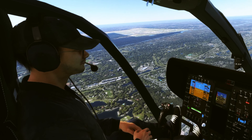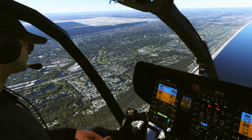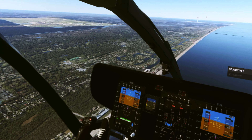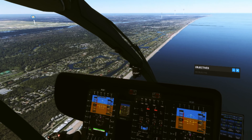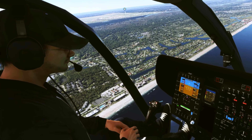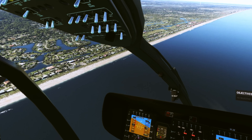We're gonna drop down and just fly the coastline here real quick, and then we will call it a nice Thanksgiving day. I hope everybody has a great holiday — Black Friday fun, stay safe, get out of the house and enjoy yourselves. Take care. Bye.